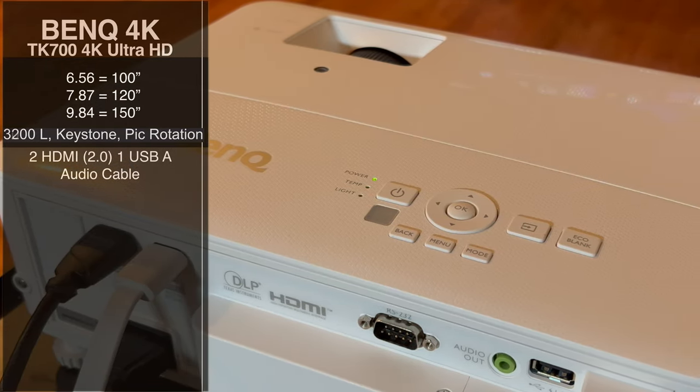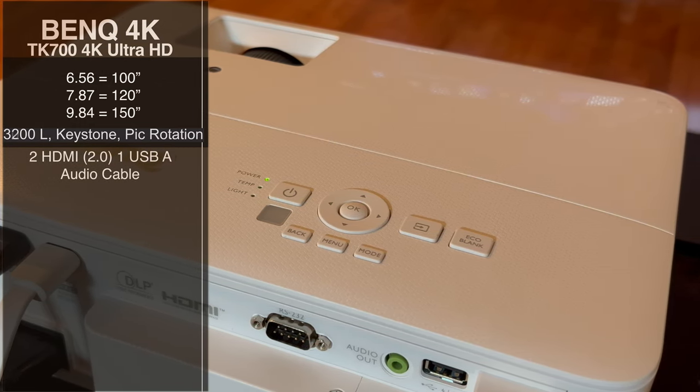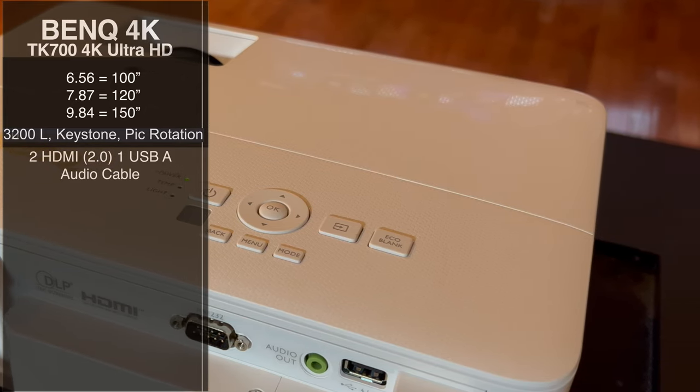It also has expandability — you have a couple of HDMI ports, the ability to support eARC for great audio especially if you expand to an audio system, USB ports, and an aux cable out.